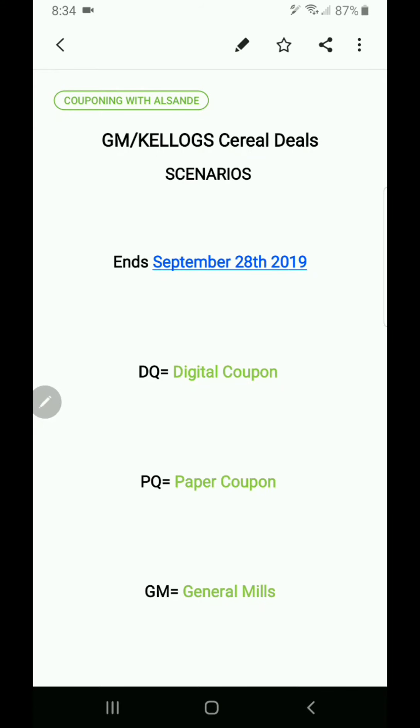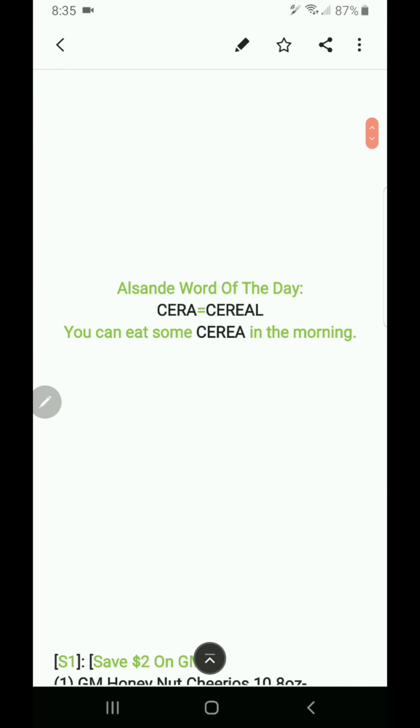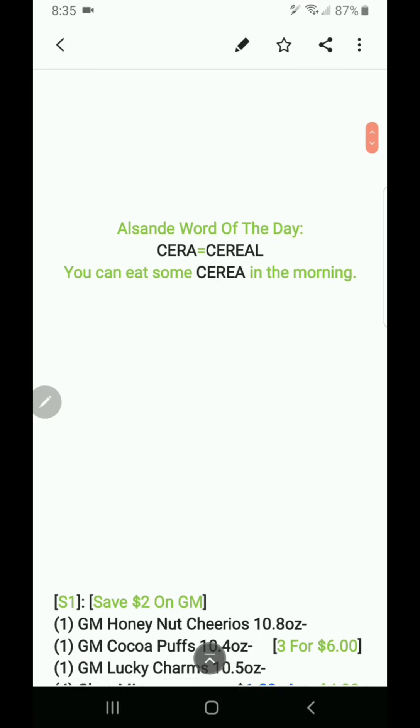Alright, I've got a good bit of scenarios for you guys for the General Mills and Kellogg's cereal deals I talked about in a live last night. So as of September 28, 2019 — for these prices: DQ equals digital coupon, PQ equals paper coupon, GM equals General Mills.